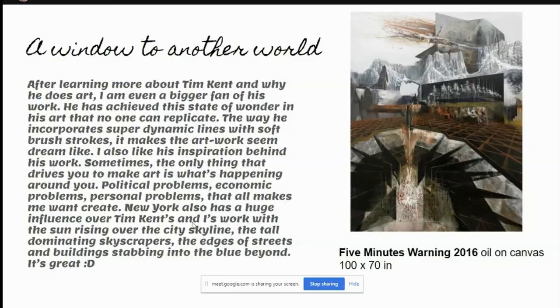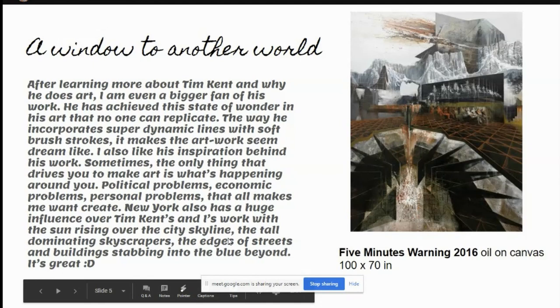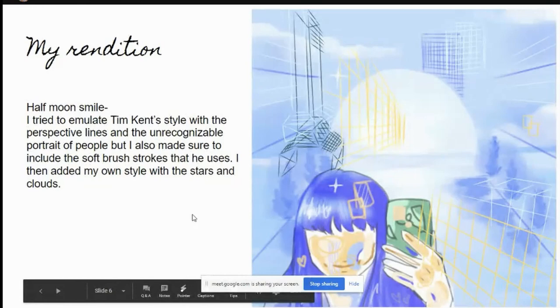New York also has a huge influence over Tim Kent's and my work. With the sun rising over the city skyline, towering skyscrapers, and the edges of the streets and buildings stabbing into the blue beyond — it's great. And here is my rendition. Chef's kiss.